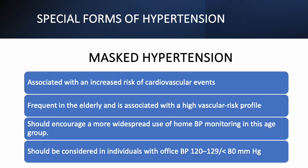Masked hypertension has been shown to be associated with an increased risk of cardiovascular events. It is frequent in the elderly and is associated with a high vascular risk profile. This result should encourage a more widespread use of home blood pressure monitoring in this age group. This hypertension phenotype should be considered in individuals with office blood pressure between 120 to 129 mmHg and less than 80 mmHg after a three-month trial of diet and lifestyle intervention.